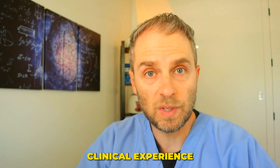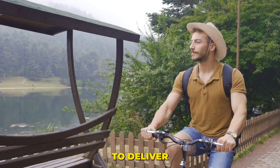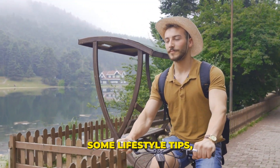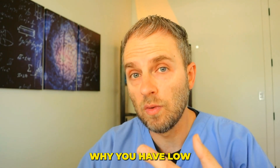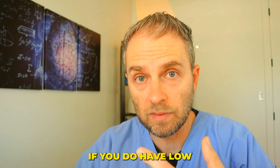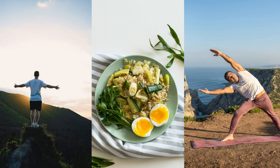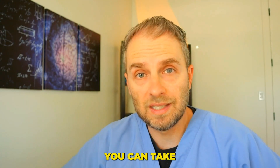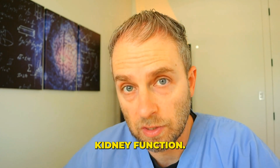We're going to use some of my clinical experience and understanding of what causes low kidney function to deliver some lifestyle tips, some ideas around what optimal kidney function is, understanding why you have low kidney function, and some lifestyle, diet, exercise, and a few supplements you can take that research suggests may improve your low or declining kidney function.